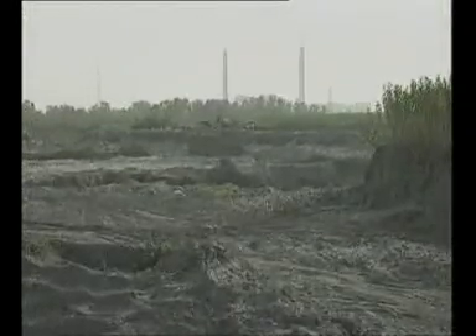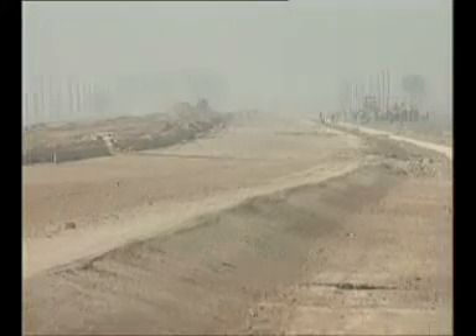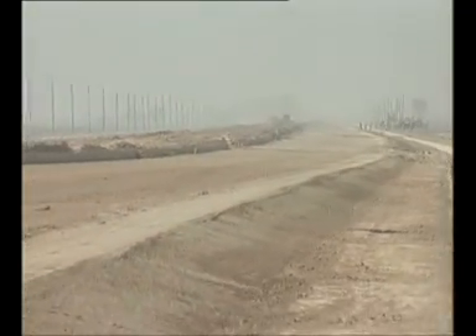About 20 lakh metric ton of pond ash has been used in this expressway from Badapur Thermal Power Station. The top layer of the embankment is provided with an earth cover to avoid the problem of fugitive ash.